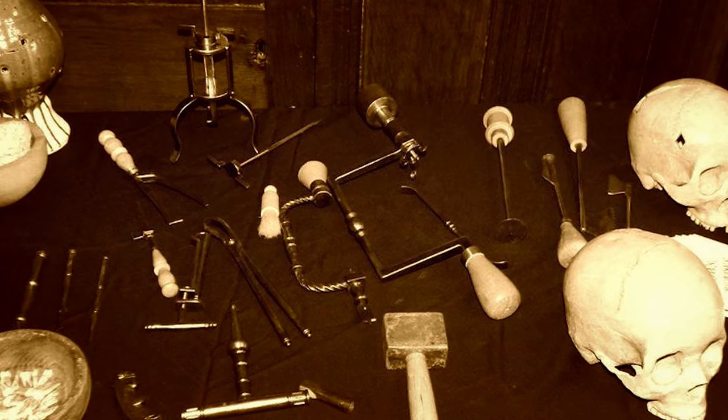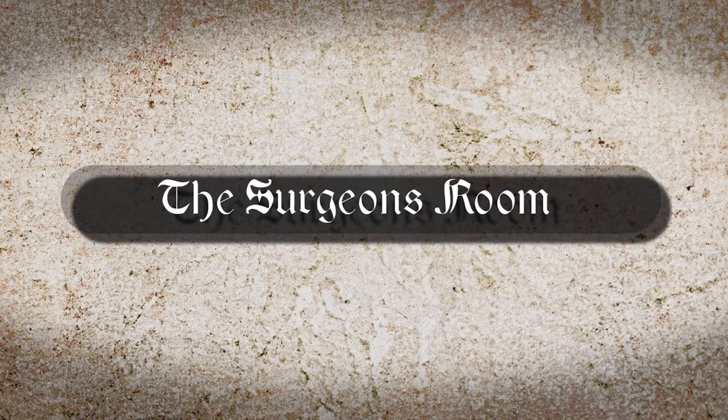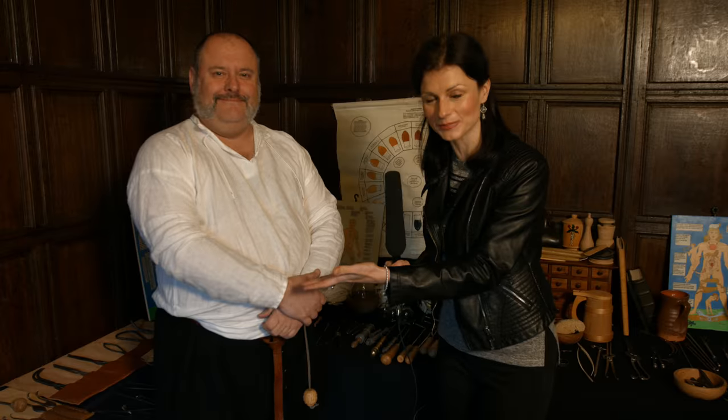Next up on Viral History, Hayley Considine once again takes us by our trembling hands and leads us back to the 16th century as we make another visit to the surgeon's room. Hello everybody and welcome back to the surgeon's room, where of course we are with the surgeon, Kevin Goodman. And I believe today we're going to be talking about bleeding.